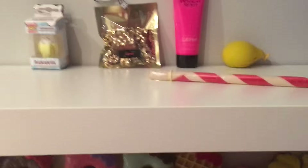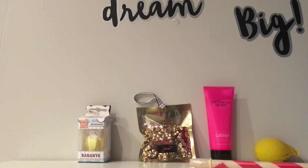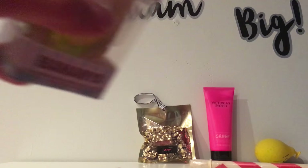I'm just going to open this stuff right now. So the first thing we're going to open, that you see in this corner, is this little cat — if you can see clearly — and I'm just going to open it now.